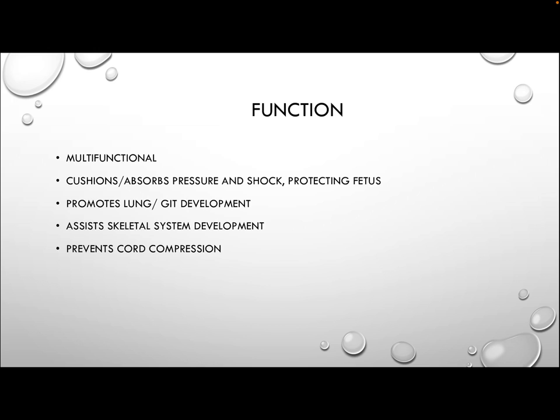Function of amniotic fluid: it is multifunctional. It provides a cushion around the fetus, absorbing pressure and shock, protecting the fetus. It also provides lung and GIT development — the in and out fluid movements into the lungs allows the musculoskeletal system around the lungs to develop, the muscles involved in breathing, and also the lungs themselves. Swallowing of the fluid contributes to GIT development. It also assists in skeletal system development by providing a physical space for the fetus to move, developing the neuromuscular system.